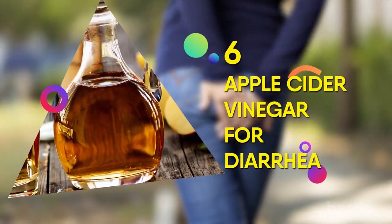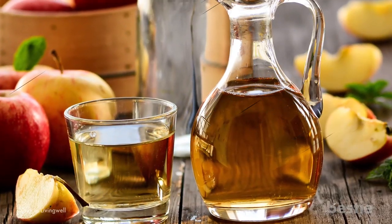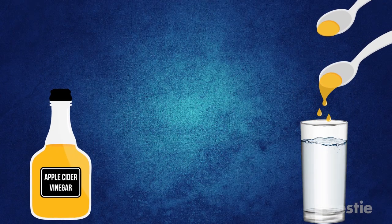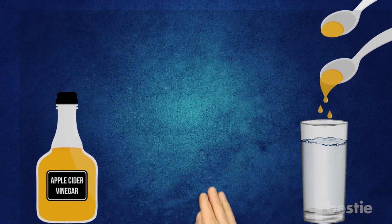6. Apple Cider Vinegar for Diarrhea. Apple cider vinegar has properties which help to soothe the stomach and colon lining while fighting off bacteria as well. Just add two tablespoons of apple cider vinegar to a glass of water and say goodbye to… well… you know.